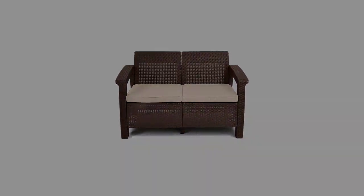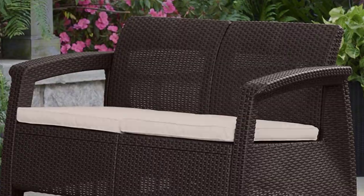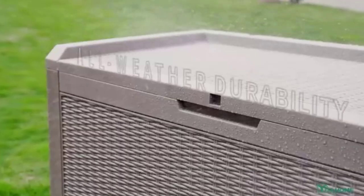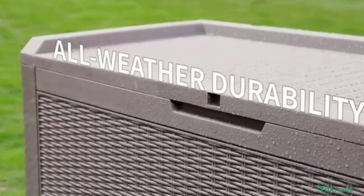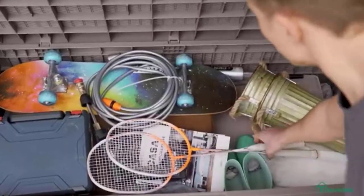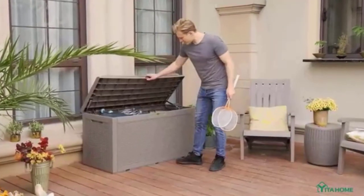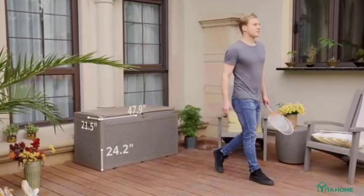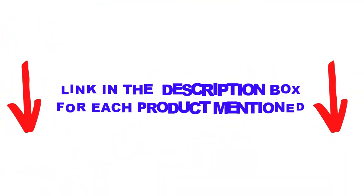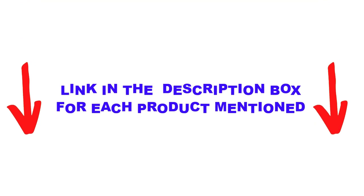There are many products available to help you choose the best outdoor patio bench, each with different characteristics, benefits, and prices. To help you make an informed decision, I did extensive research, read tons of reviews, and compiled a list of the best outdoor patio benches from reputable brands. After much research, I found these products very helpful for people like you.